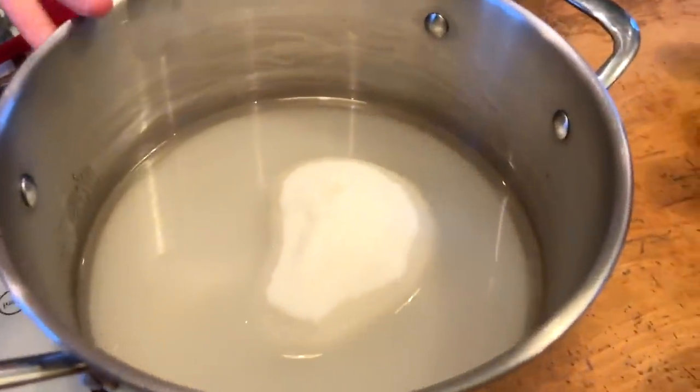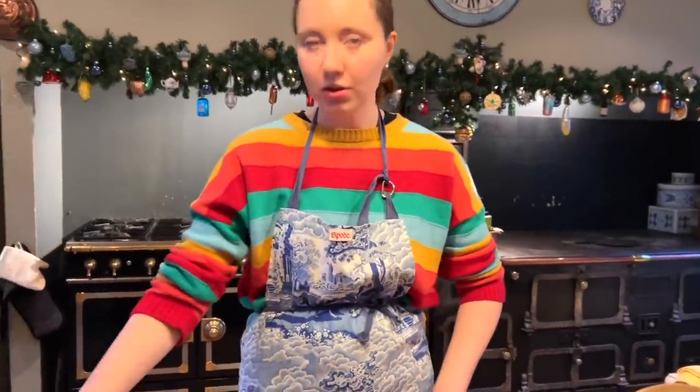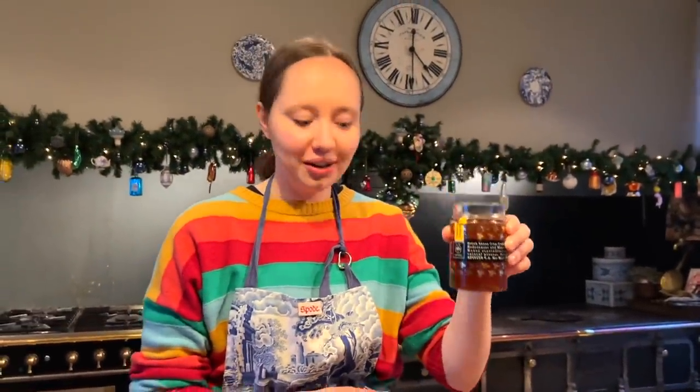I'm doing two versions, by the way, because Christmas is for everyone. One for Philip without the orange and lemon peel because he can't have that, and for us it's the classic combination with lots of orange. I found some real Greek honey in the pantry — I guess Vasilis brought it — and it's amazing, it smells incredible. Proper Greek honey going in.